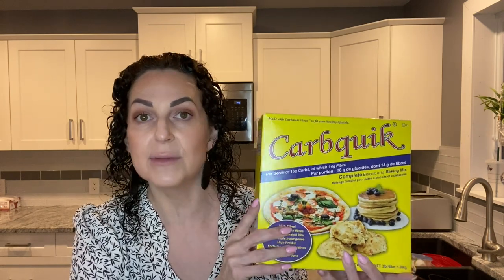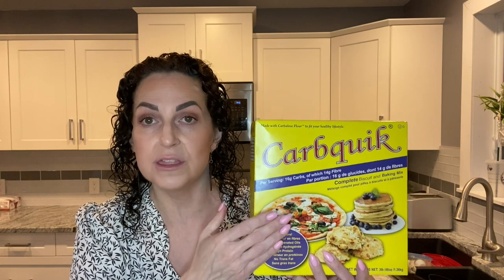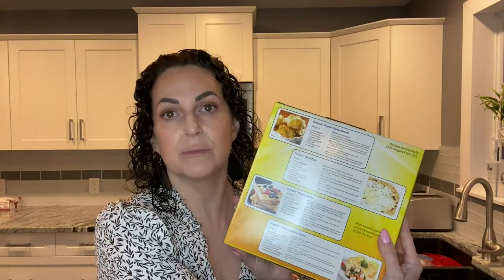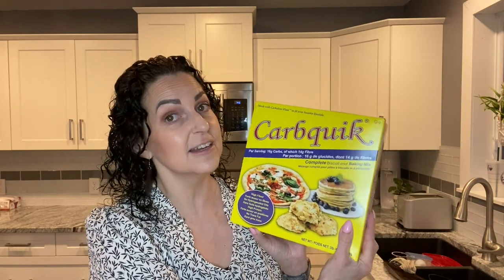I'm actually going to be making one of my meals with the CarbQuick today and I'll show you that later in the video. I get it from Amazon in Canada — it runs about twenty dollars and it's a very big container that lasts me a long time. You can make a lot of different things with it: cheese biscuits, pizza dough, waffles, turkey pot pie, and there are also recipes inside the container.